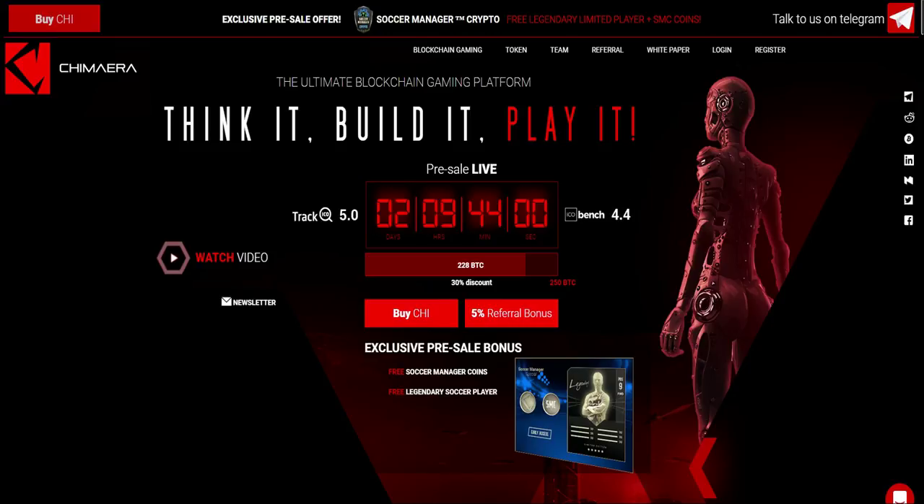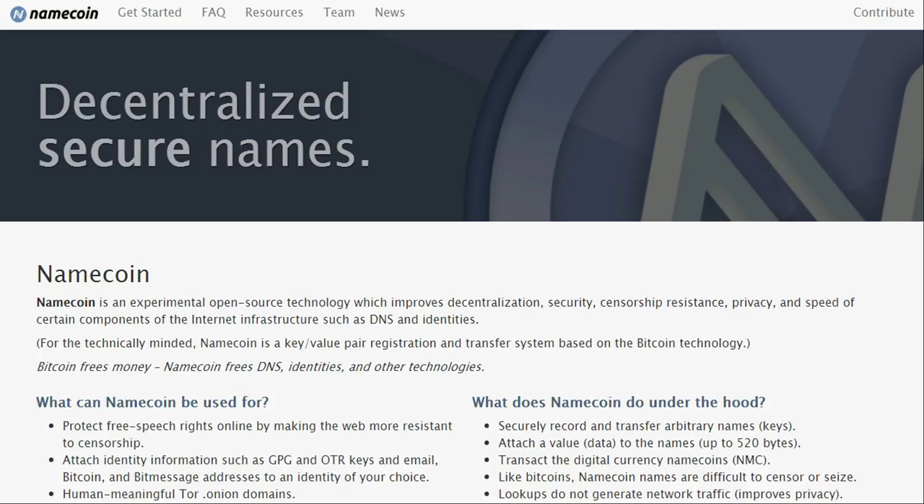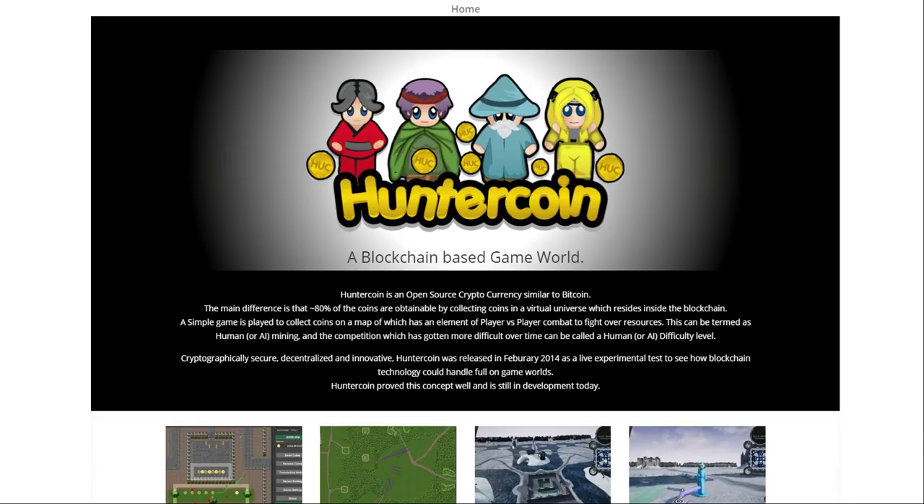The team behind Chimera has been in the blockchain scene for a very long time and has already developed two early blockchain projects. The first is Namecoin. Namecoin may not be a name familiar to many of you — it was actually Bitcoin's first fork, back in 2013. It is also the first blockchain project to implement merge mining, and is also the first blockchain project to introduce decentralized DNS, which is a solution to problems like DDoS attacks.